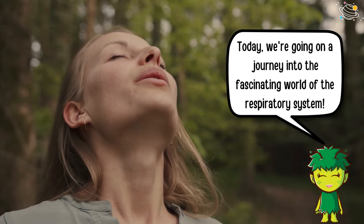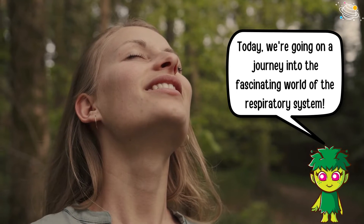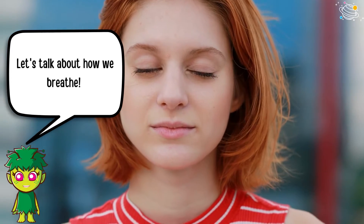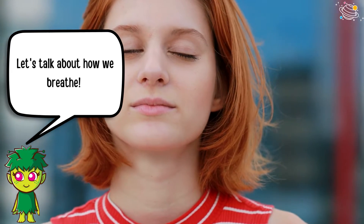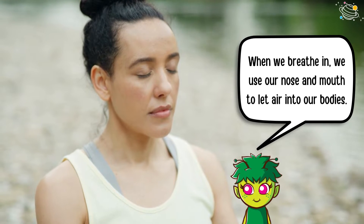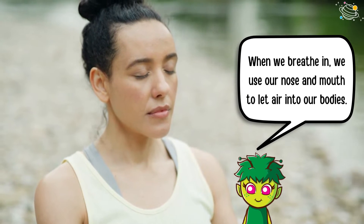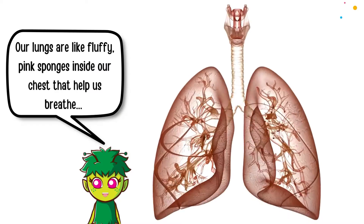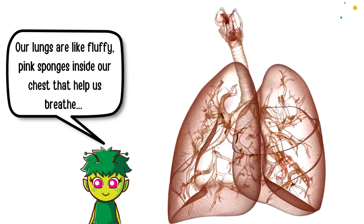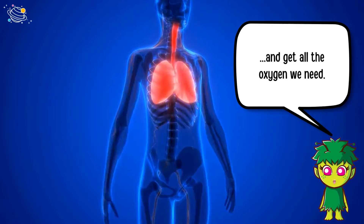Today we're going on a journey into the fascinating world of the respiratory system. Let's talk about how we breathe. When we breathe in, we use our nose and mouth to let air into our bodies. Our lungs are like fluffy pink sponges inside our chest that help us breathe and get all the oxygen we need.